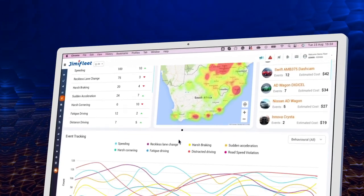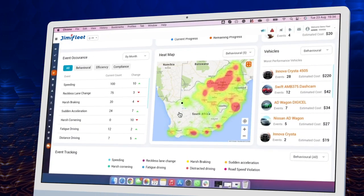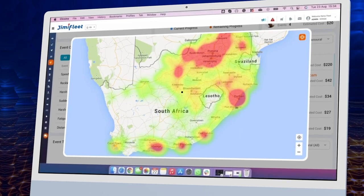Track your savings in real-time against the savings targets. Identify the drivers or vehicles costing the fleet the most, with detailed reports and live heat maps that highlight areas of the most driver violations.